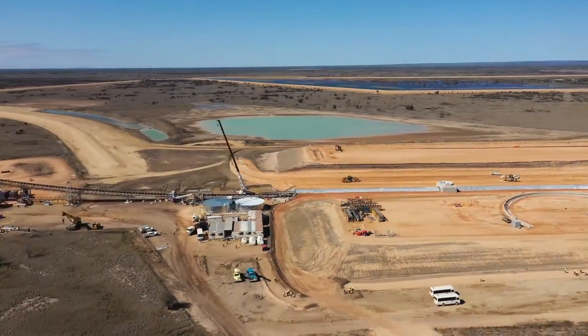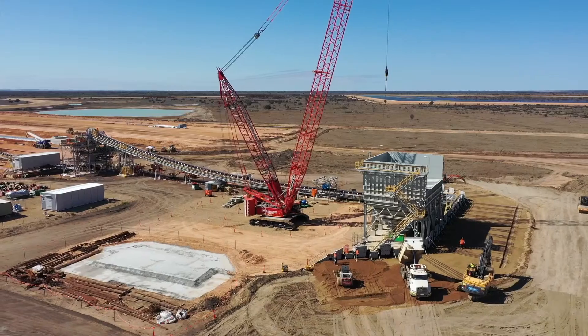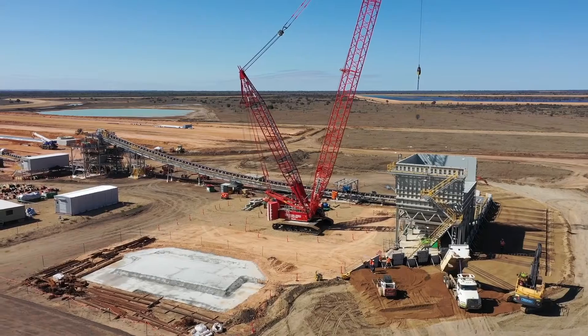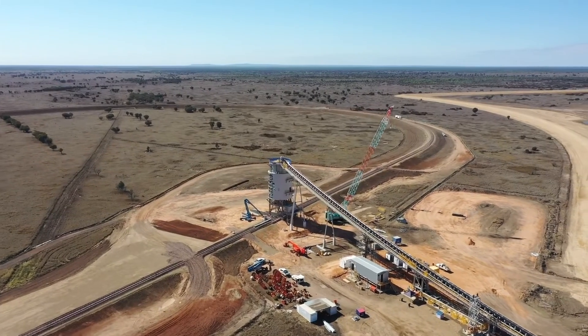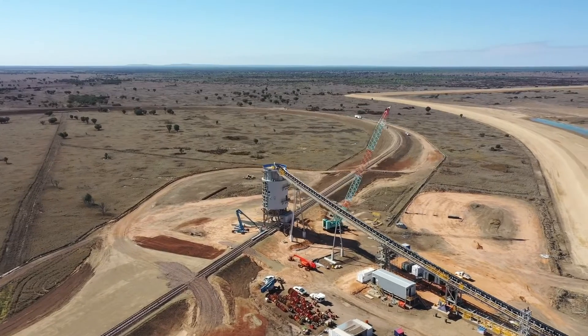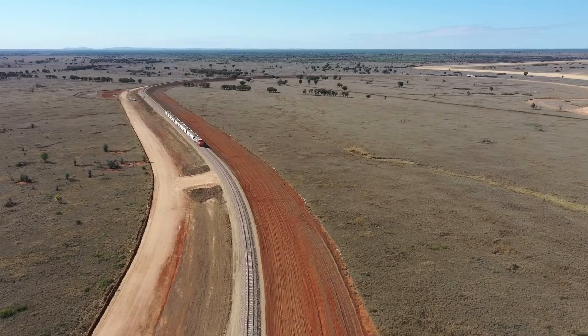The material is then pushed into our coal chambers using dozers, where it's reclaimed into our reclaim tunnel through conveyors and up to our train loadout, or TLO. The train loadout is essentially a big bin — the trains drive underneath and the material is loaded into the bins, where the trains then go through to the port and load it onto our ship.